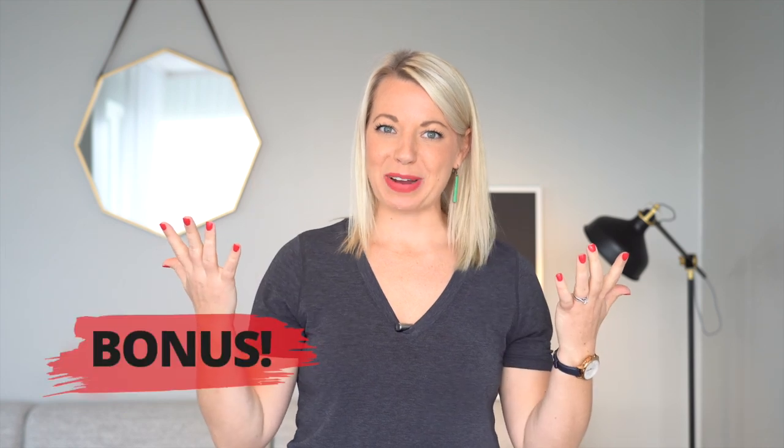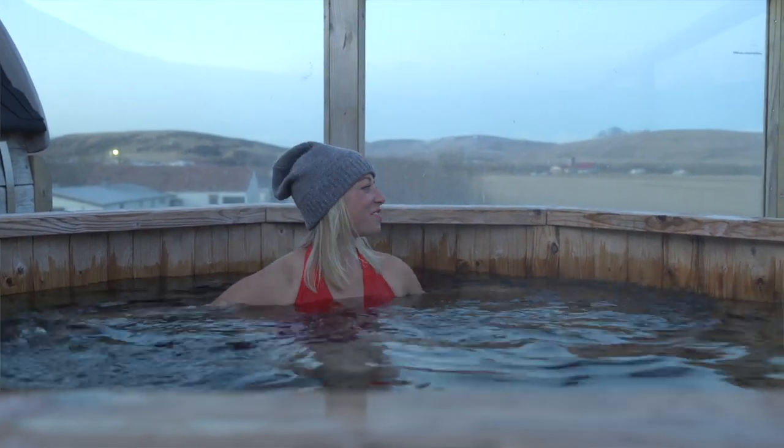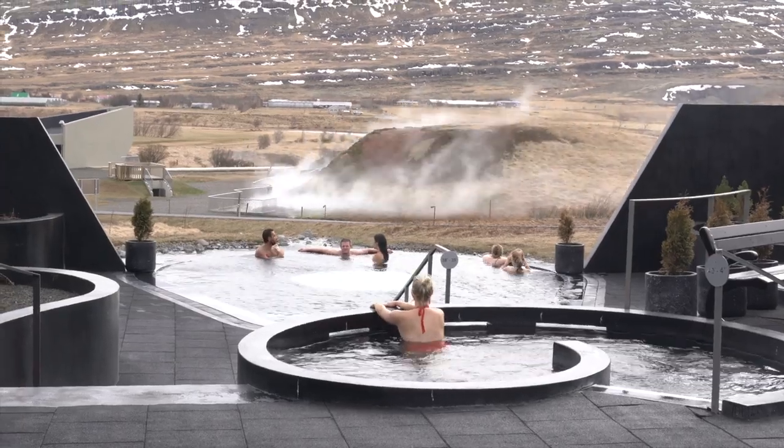Bonus item: you do not want to forget a swimsuit. You know what would be an amazing way to end a cold exploring day in Iceland? Soaking in a hot spring or a hot pool, because you're going to be freezing and the pool culture in Iceland is so big. You can find a hot pool in every town in Iceland. Icelanders love their pools as much as Finns love their saunas, and if you don't have a swimsuit, you're going to be really sad. Plus, because the winter is so dark, it doesn't leave you a lot of time for exploring, so you might as well fill your darkness time with a little hot spring action.